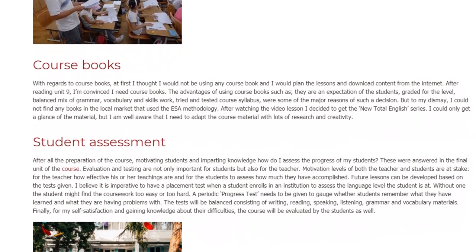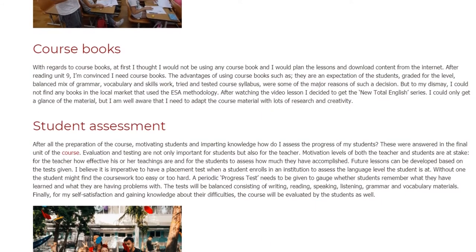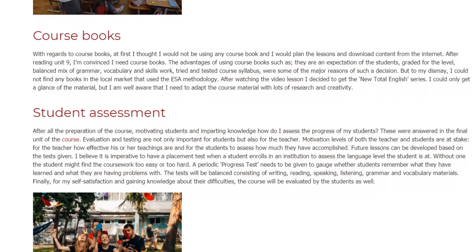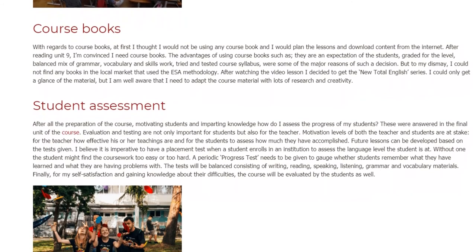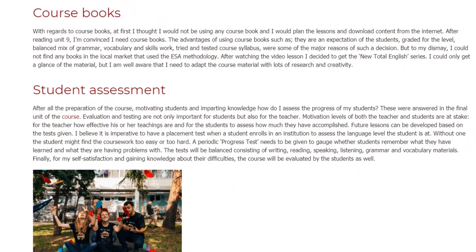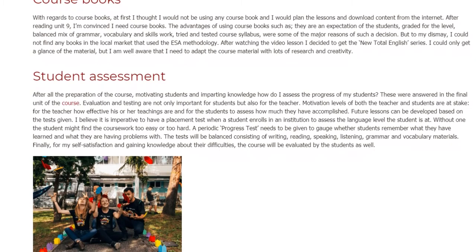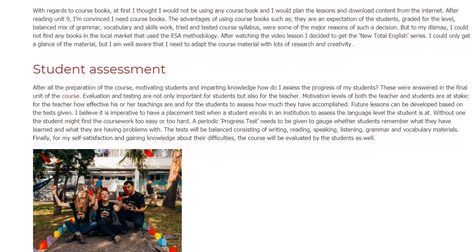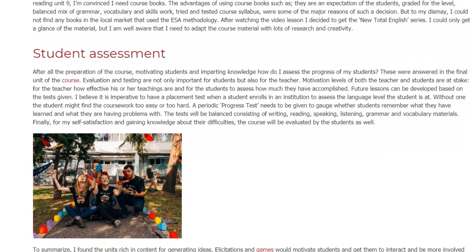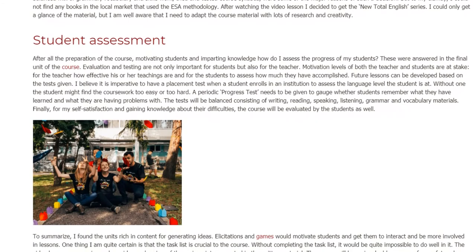Student Assessment: After all the preparation of the course, motivating students and imparting knowledge — how do I assess the progress of my students? These were answered in the final unit of the course. Evaluation and testing are not only important for students but also for the teacher. Motivation levels of both teacher and students are at stake: for the teacher, how effective the teachings are, and for students, to assess how much they have accomplished. Future lessons can be developed based on tests given. I believe it is imperative to have a placement test when a student enrolls in an institution to assess the language level the student is at. Without one, the student might find the coursework too easy or too hard.